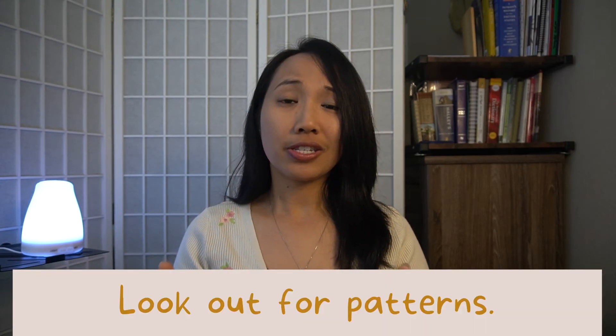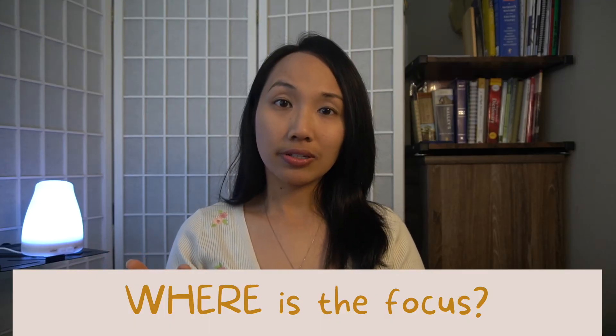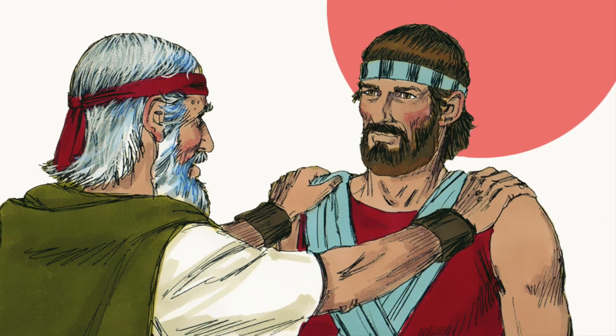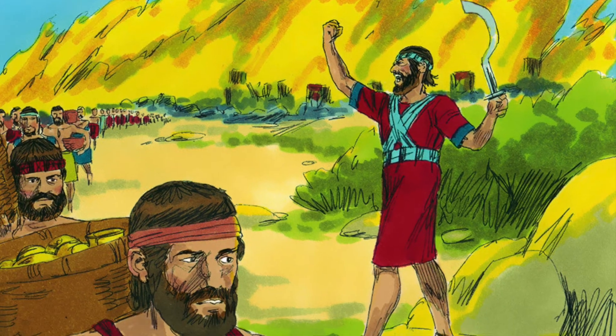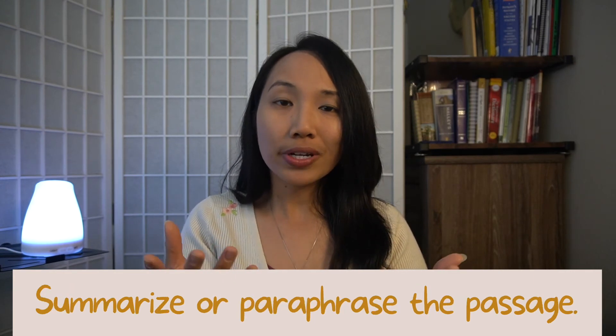Check out for patterns. See who the focus is — for example, in the book of Genesis, most of it focuses on the four patriarchs: Abraham, Isaac, Jacob, and Joseph. You can also see where the focus is. Look at the historical events in the Bible, like in the book of Joshua — you'll see the events unfold from Joshua becoming the leader of the Israelites until the time that they possess the promised land. What is the theme and the purpose of the book? Summarize or paraphrase a chapter or the passage that you will be studying in your own words.